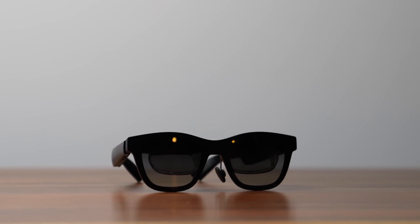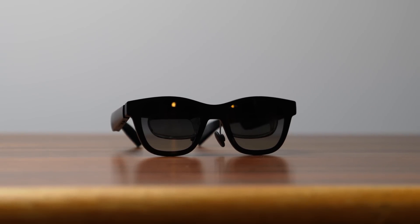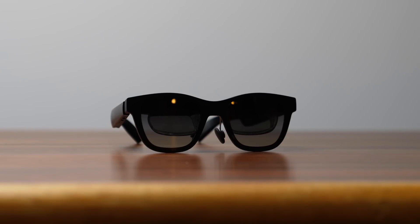Today we've got something different on the channel. I've partnered with Nreal to show off their brand new Nreal AR glasses — the Nreal Airs. These are very interesting because these are not your typical virtual or AR headsets that you're used to seeing.